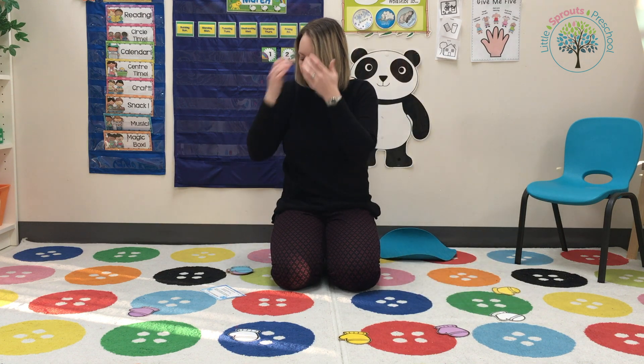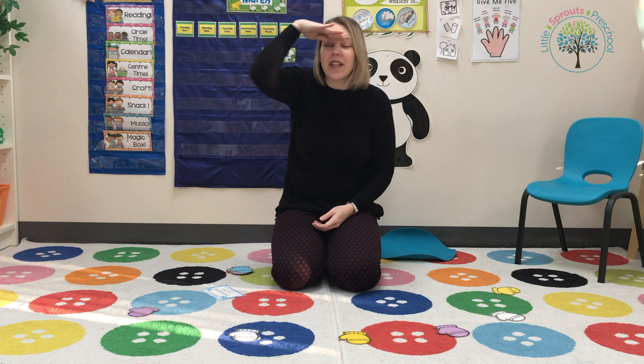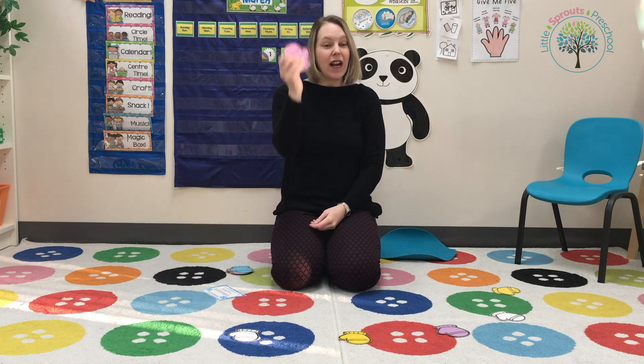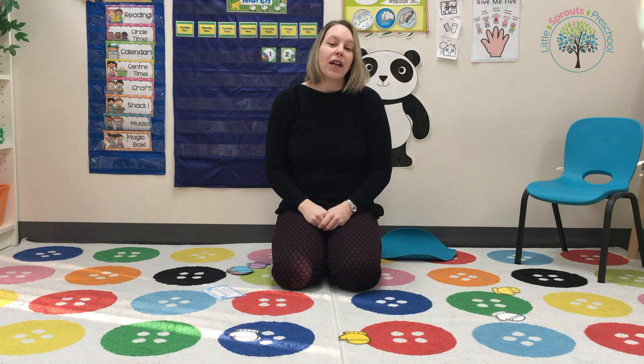Yellow — and I would sing: 'Every mitten has a match, has a match, every mitten has a match, has a match. Can Mallory find the pair? She's looking here and there. Can Mallory find the match, find the match?' And Mallory would have to find the friend that has the purple mitten.